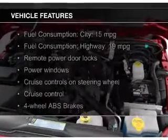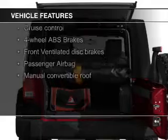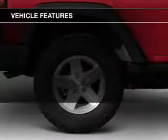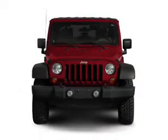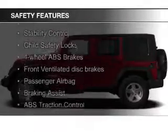The features include a power convertible top, Sirius XM satellite radio, digital audio input and auxiliary input, heavy-duty suspension, a premium sound system, aluminum rims, an adjustable tilt steering wheel, an alarm system, and cruise control.